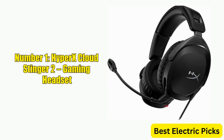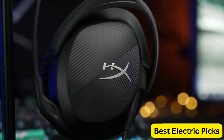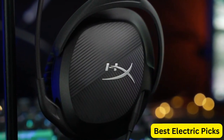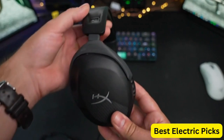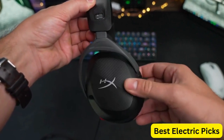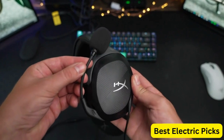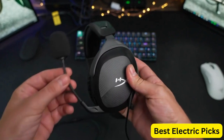Number 1: HyperX Cloud Stinger 2 Gaming Headset. The HyperX Cloud Stinger 2 is a top-notch gaming headset that delivers impressive audio quality and comfort. With DTS Headphone X Spatial Audio Technology, this headset offers an immersive audio experience that helps you pinpoint sounds and enemies in games. The 50mm drivers provide deep bass and clear audio, ensuring that you never miss a beat in your games.